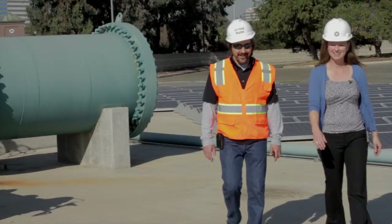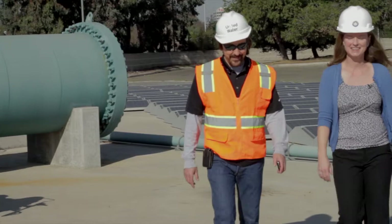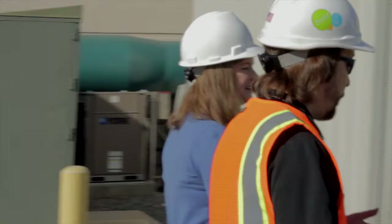My name is Amy Childress. I'm a professor at the University of Southern California. We are at Edward C. Little Water Recycling Facility, where they make five types of quality water.